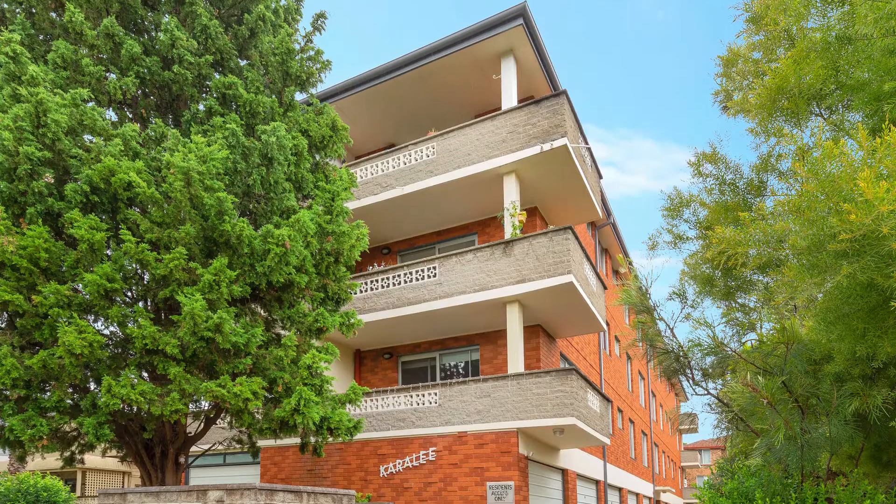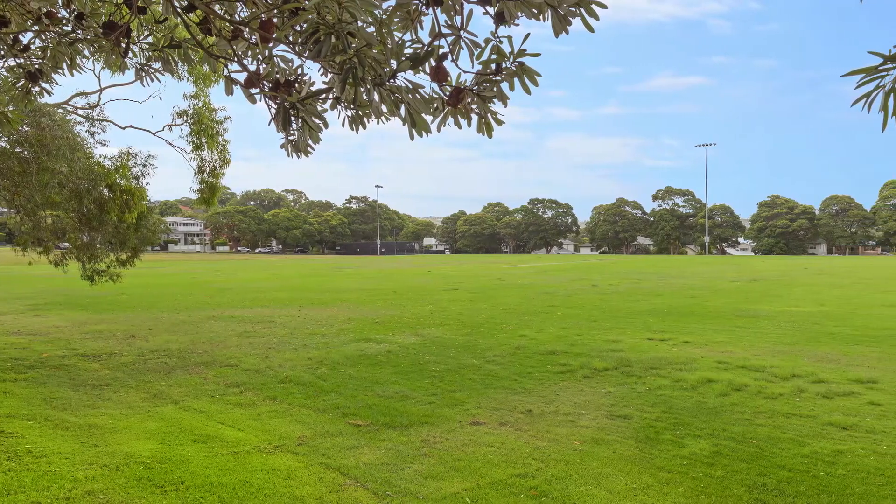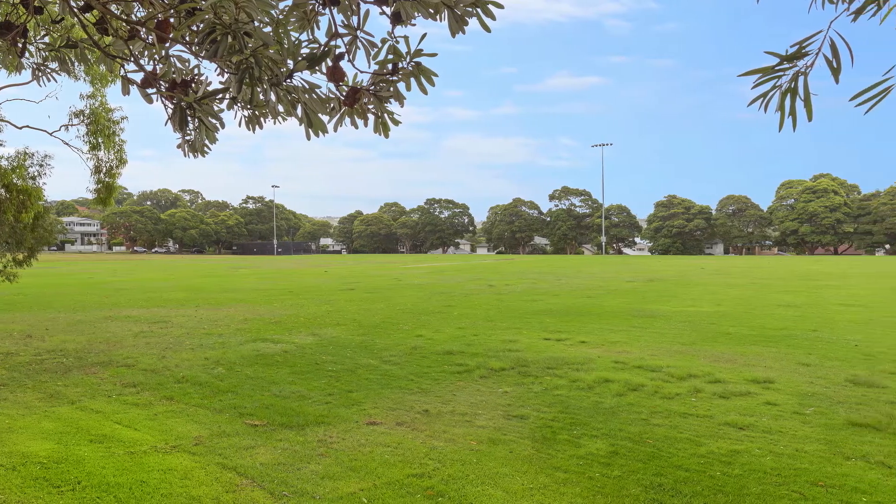Hi and welcome everyone. James Smyth, Smyth Estate Agents. We're standing in Cara Lee today, which is actually positioned directly across the road from Harbord Oval. It is an amazing two-bedroom apartment.